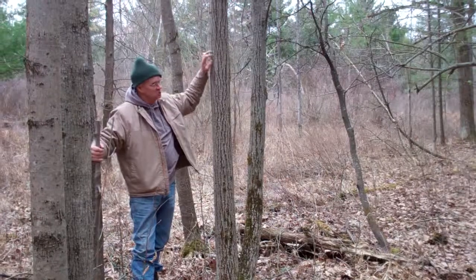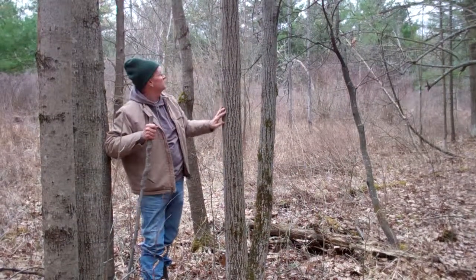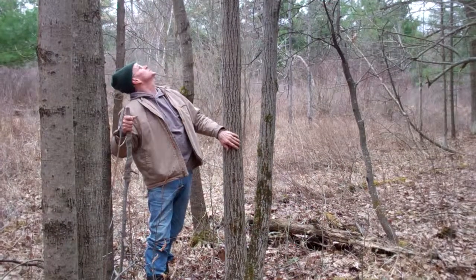And the Indians used to use the inner bark for making rope. They actually made rope out of the inner bark of the tree. It's a really nice tree.